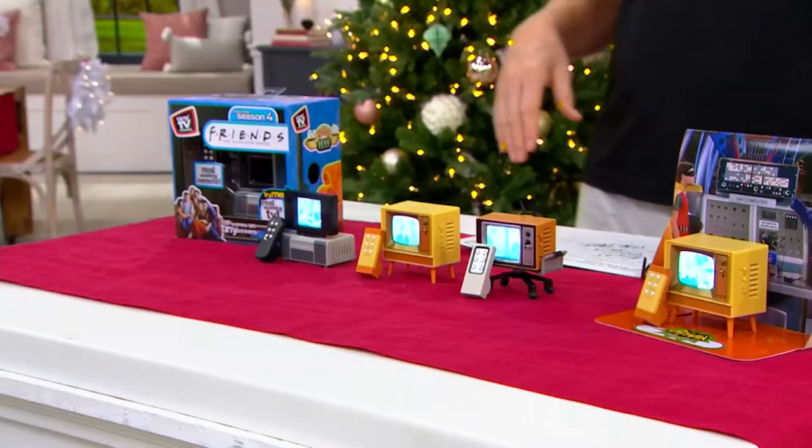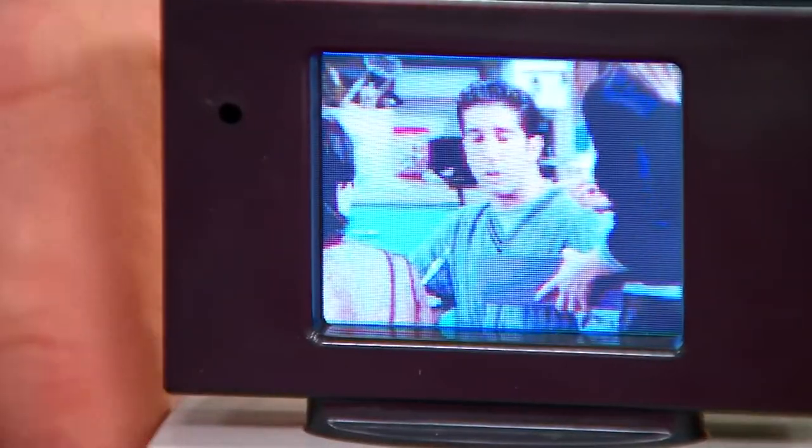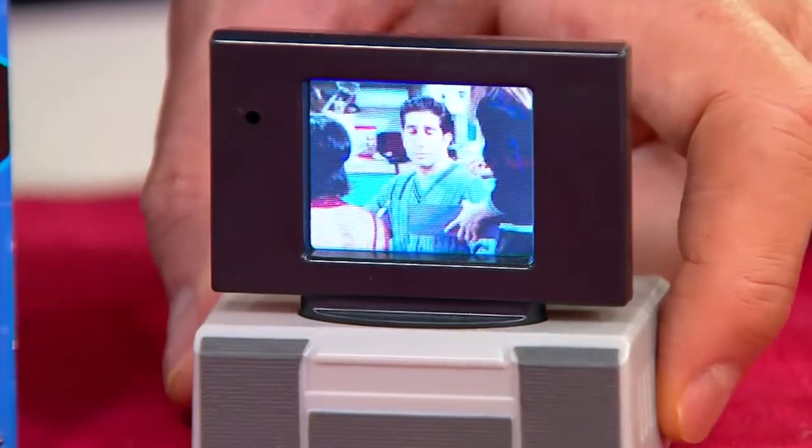And finally, this is Friends. Look at Friends — it's on a newfangled TV, like a flat screen television. How great is that?